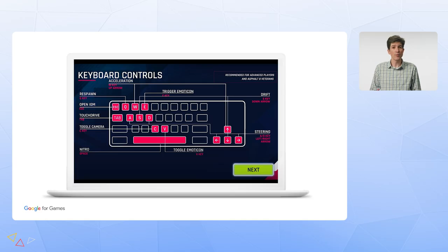Switching to keyboard, Asphalt 9 is a good example of a game which did a great job of converting from touch and mobile tilt controls to keyboard controls. They've got really great tools for teaching users how to play the game, too.